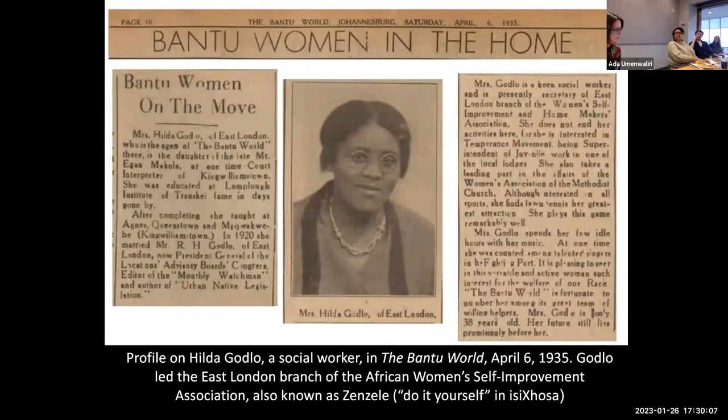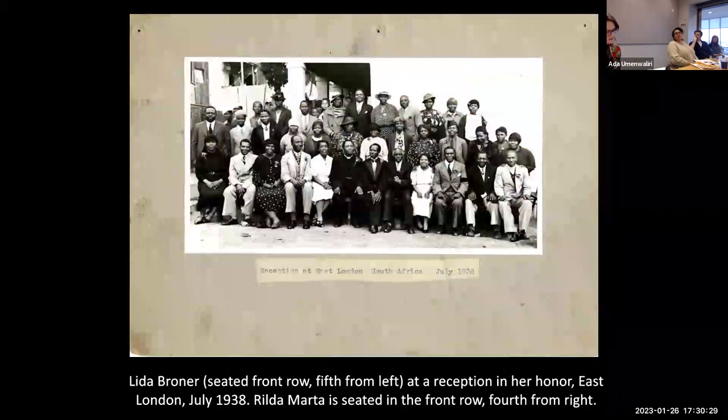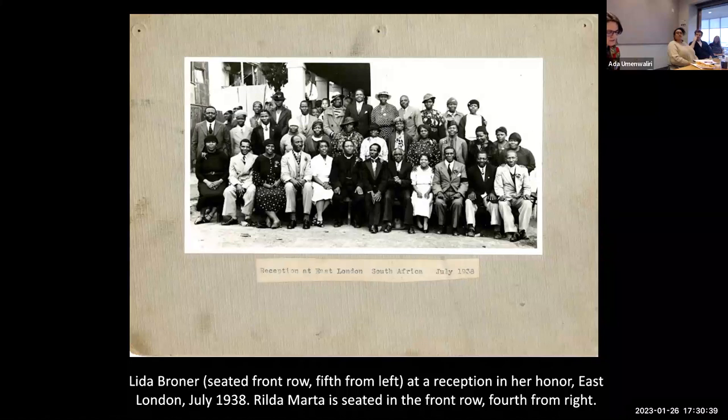Most, however, like Hilda Godlow, have yet to be written into history. Over the course of her travels Broner would become well acquainted with the social and political concerns of this Black middle class and develop an intimate understanding of their lives. Her itinerary was as much about knowledge sharing as it was about knowledge seeking. She was the guest of honor at intimate gatherings hosted in urban homes and on rural kraals, at large assemblies held at social centers, and on tours of numerous educational institutions from elementary schools to colleges. By her own account she spoke on no less than 50 occasions, sharing a message of race pride and unity with her South African hosts.